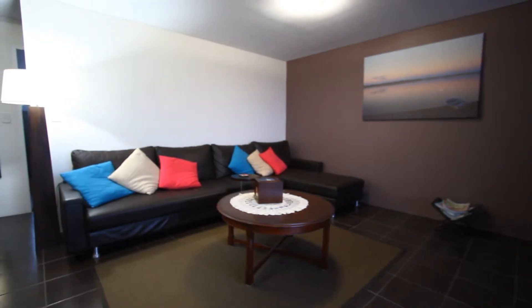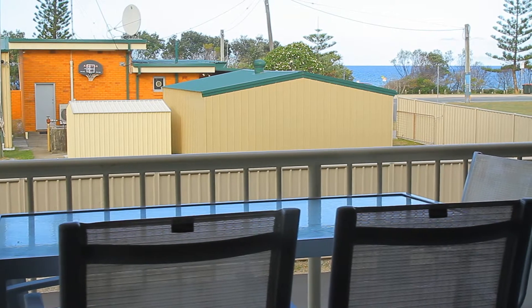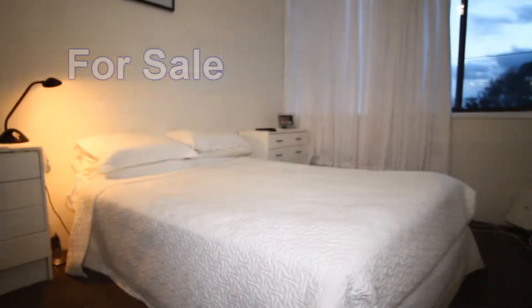The lounge room has a feature wall, also there are new light fittings. Going out on the balcony, there's a large balcony with ocean views.